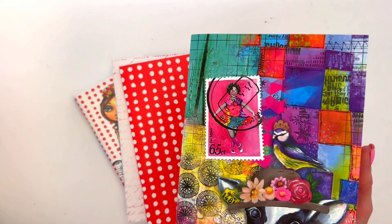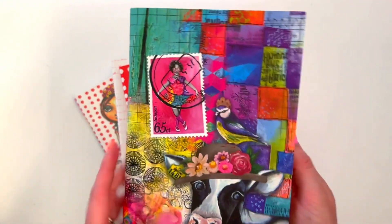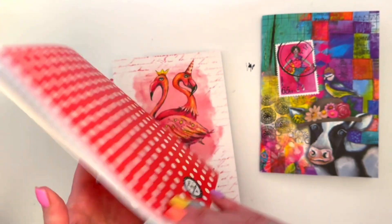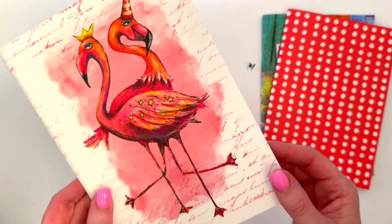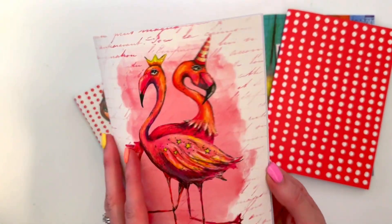The cover is really nice and thick with a lovely smooth finish. The pages are actually thicker than I thought, which is good - it says 90 grams on here. And then of course there's the red polka dot cover as well.